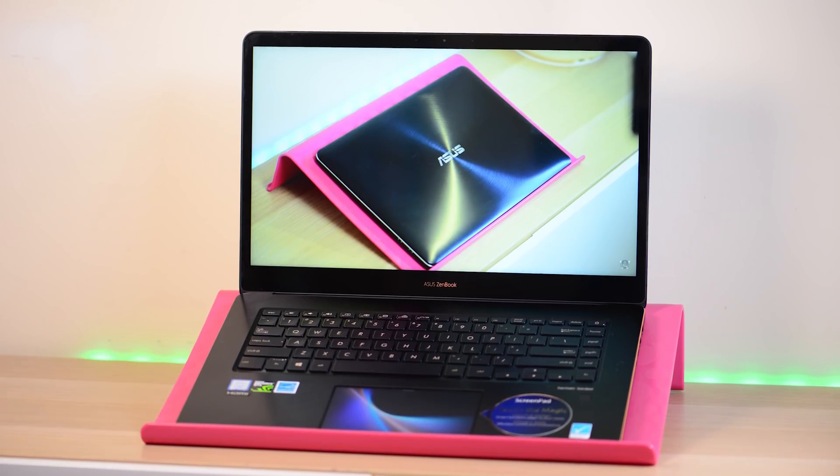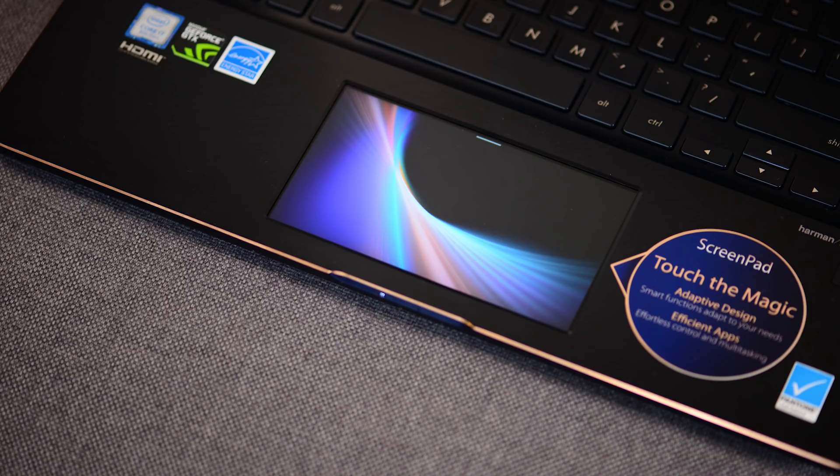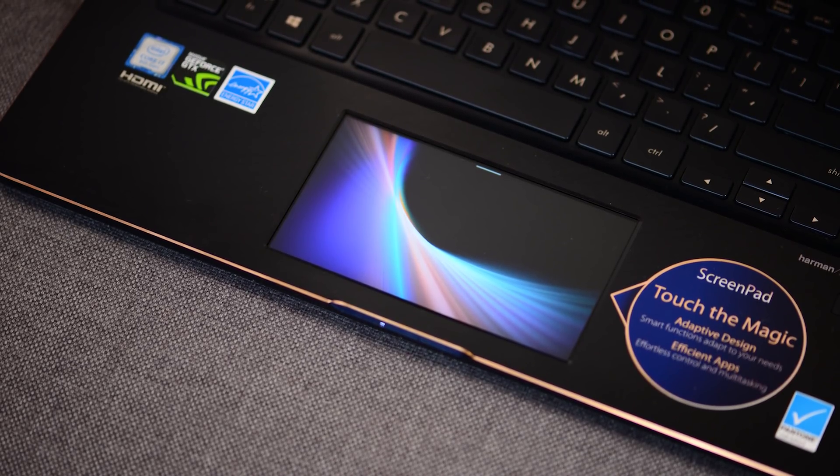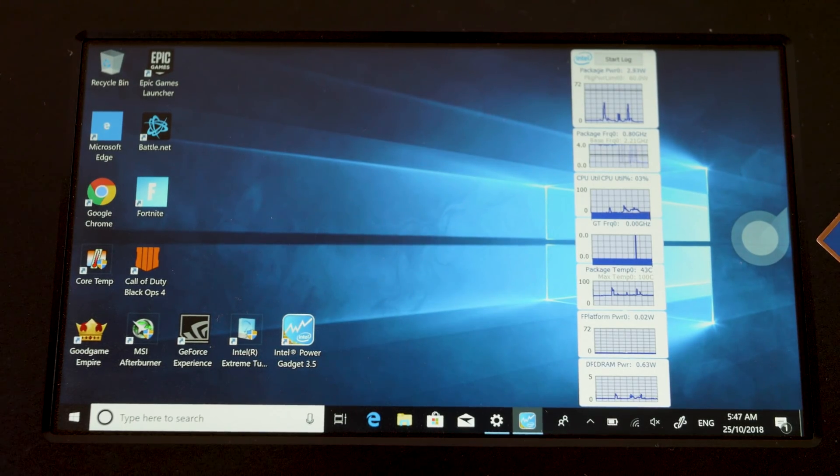It also has that display in the trackpad, so from a gaming point of view, maybe with MMO games you might have some macro shortcuts there. But it is actually useful and better than, say, a Touch Bar or anything like that.